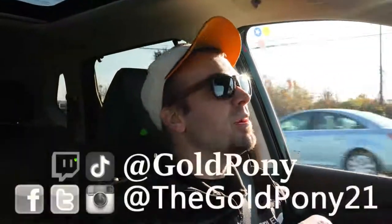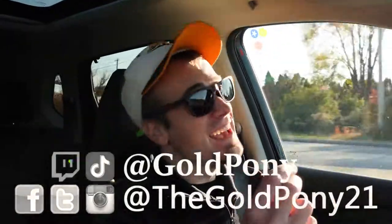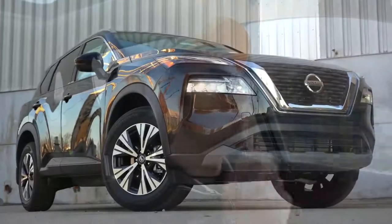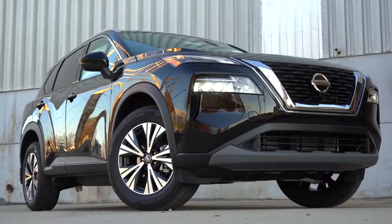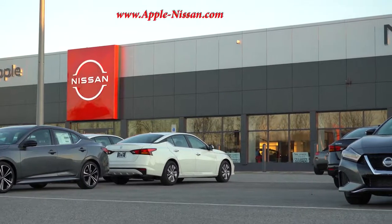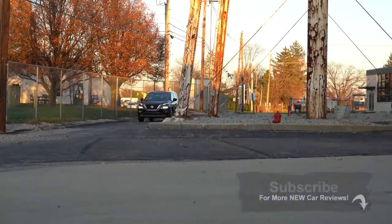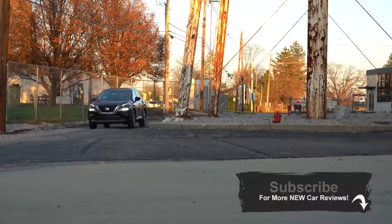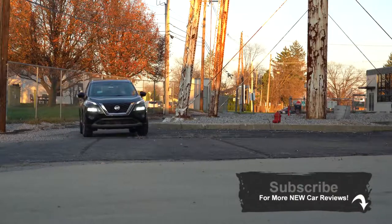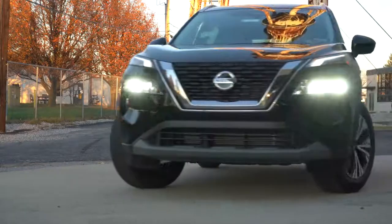Welcome back. I'm Gold Pony — I do new car, truck, and SUV reviews on YouTube. Today we are in the new 2021 Nissan Rogue, courtesy of Apple Nissan in York, PA. For more information on their inventory, please check out the link in the description below. This one has been completely redesigned inside and out for the 2021 model year — this is the next generation of Nissan Rogue.